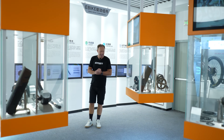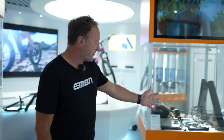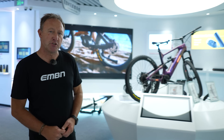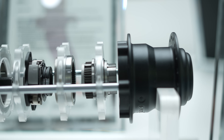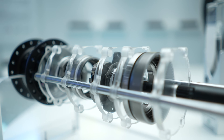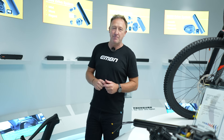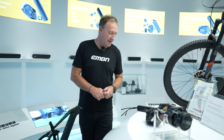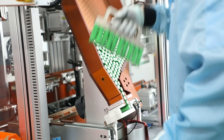Bafang covers performance and reliability for so many different users — we're looking at hub drives, both front and rear, cargo drives. And more recently they've been doing GVT, which is gear variable transmission. They do automatic shifting motors and automatic shifting gear hubs. Bafang don't just make motors — they make the complete e-bike system, which comprises of many things, starting off with the battery.